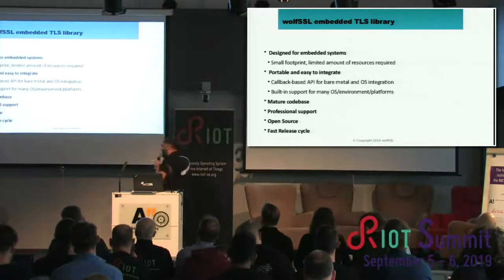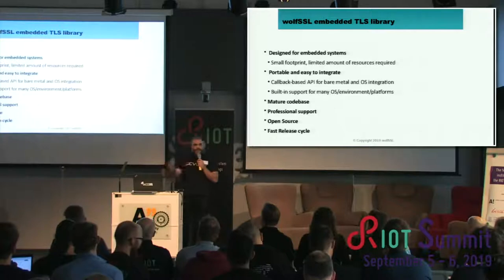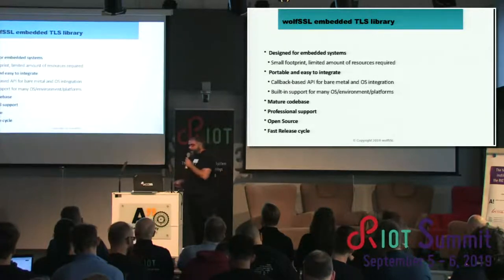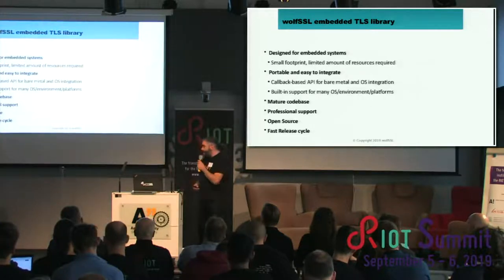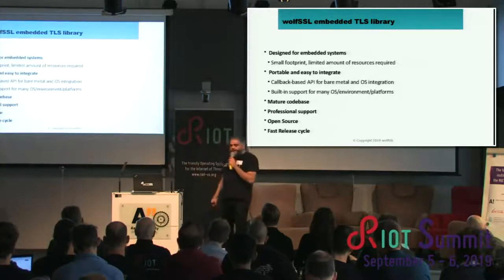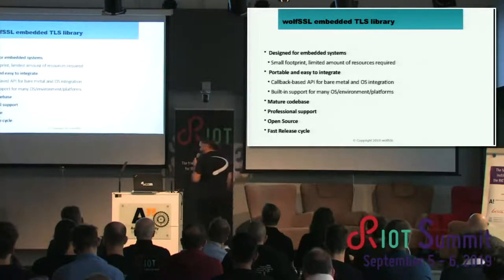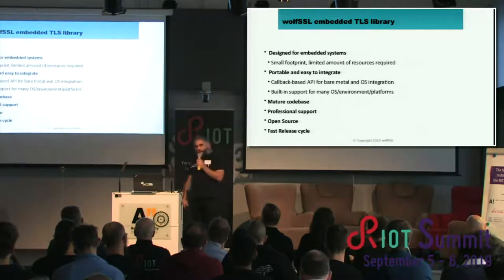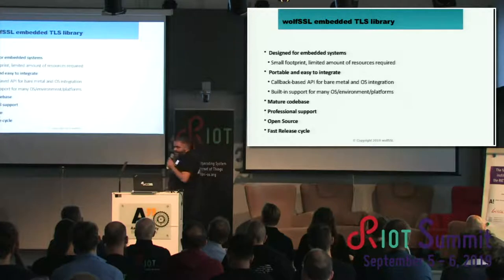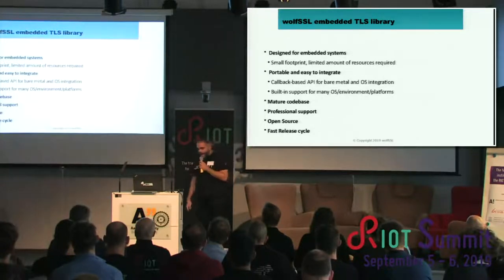The TLS library we develop is designed for small embedded systems. It is portable and easy to integrate because it's transport-layer independent and agnostic, so you can integrate it in many different kinds of systems. We have a very mature code base — we've existed for more than 15 years. We started the project from scratch; the original idea was to replace OpenSSL in the MySQL project. It's portable, easy to integrate via the callback API, open source, free speech, and we do have a pretty fast release cycle — more related to vulnerabilities than a fixed cadence, so it may go faster when vulnerabilities come out, especially in the TLS world.